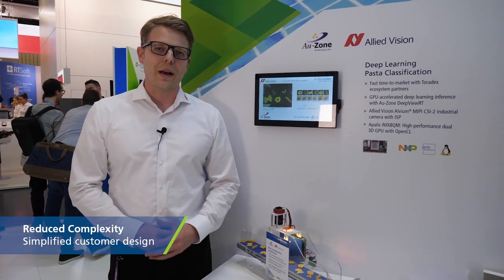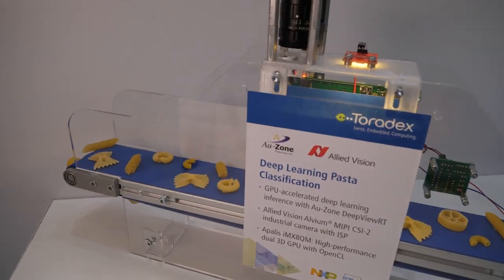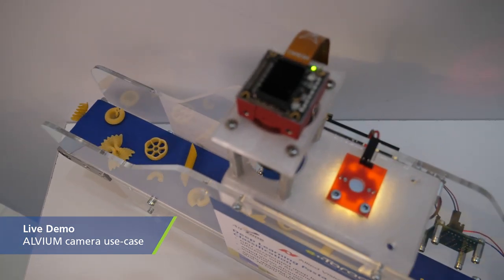What I like about Toradex modules is that they have a similar concept to what we have. They found a way which is very innovative and will ease the pain at the customer side. As our first action as partners, we provided a little demo here which shows a full application to the customer.